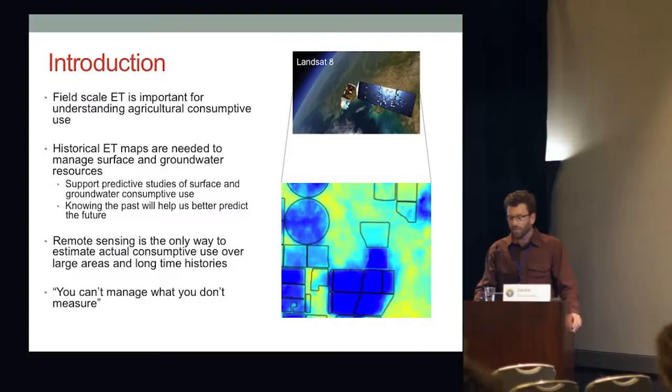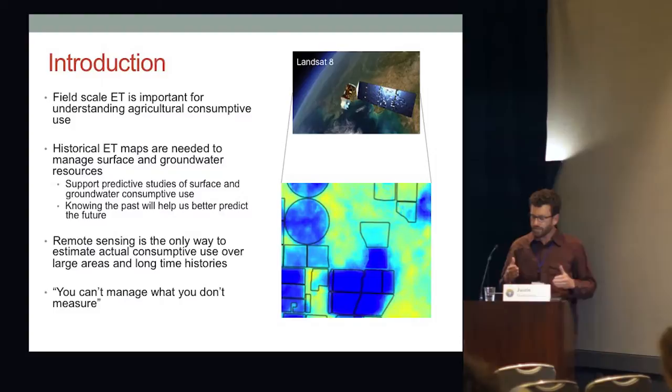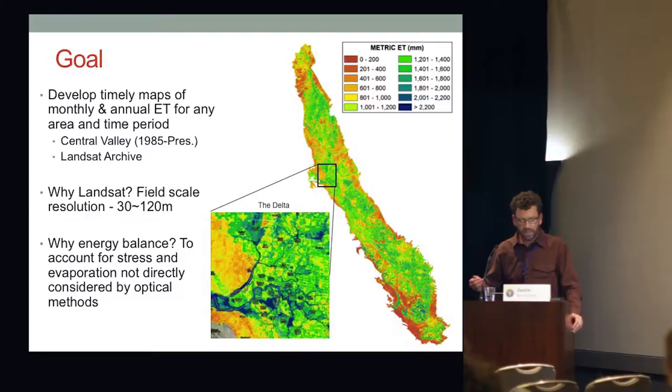When it comes to figuring out pumping records — good luck. But we can estimate pumping from knowing what the consumptive use is, especially in areas where soil groundwater and surface water areas are co-mingled. If we know the diversions from the surface water sources, then we can start to tease out the groundwater part. The goal is to develop timely maps of monthly and annual ET for any area and time period of interest.